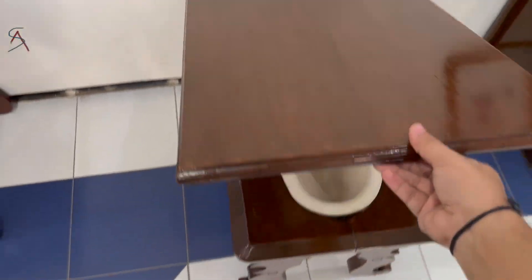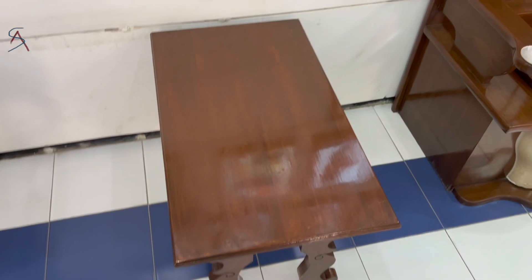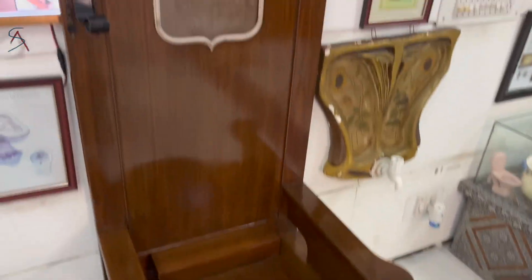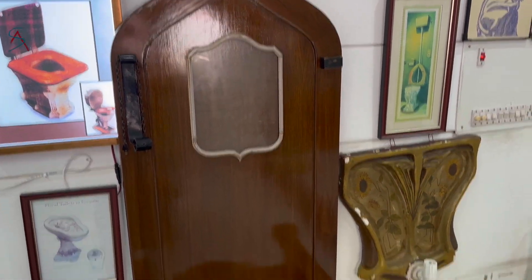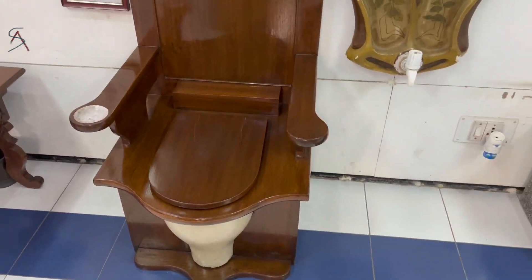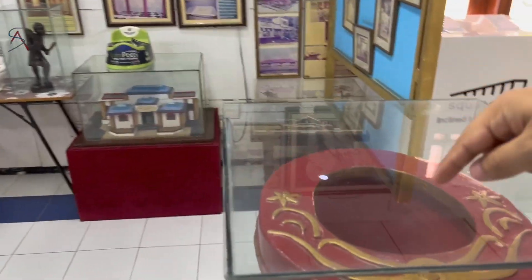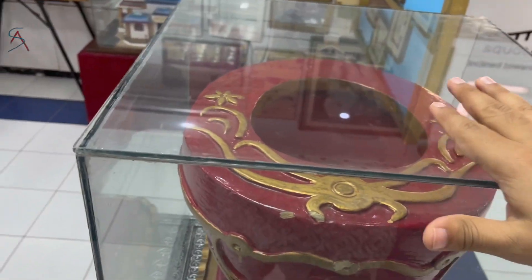This one is a table where in Britain people used to eat over it and then use it for their business as well. This one belonged to a French king who had a toilet built into his seat. These are various decorated parts of toilets which people used to design — even collecting water and putting flowers over them.